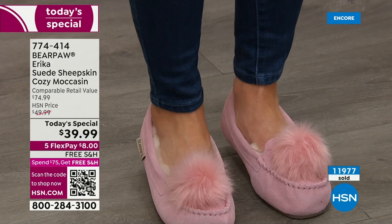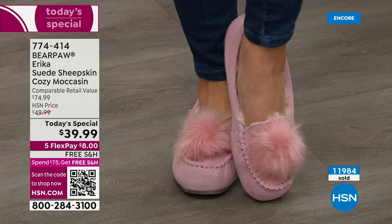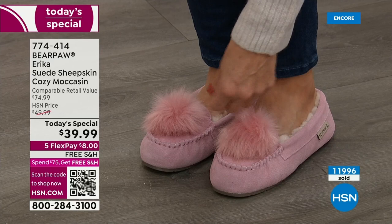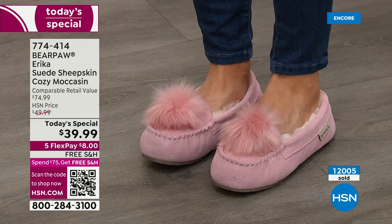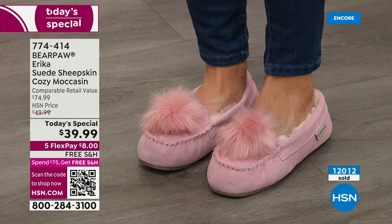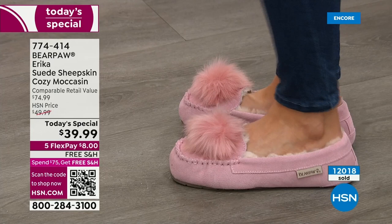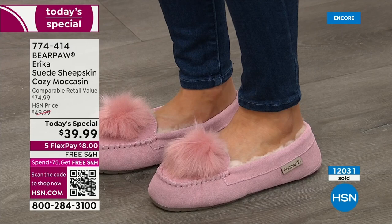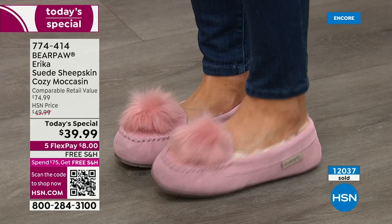This pom-pom is a nice durable stitched pom-pom — it's not on a tiny little string, so you don't have to worry about it falling off. You can see the beautiful gorgeous stitching, that classic moccasin style. This is sheepskin all around my foot — everything touching the bottom, the sides, the back of my heels. It gives you full coverage — it's not like a little scuff slipper. It actually gives you more support than most slippers.